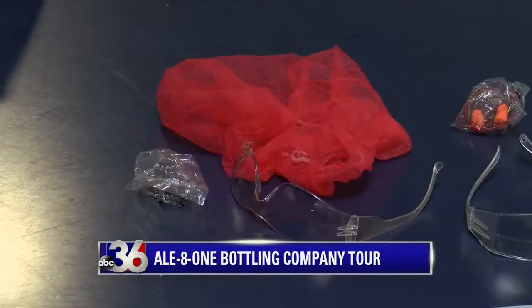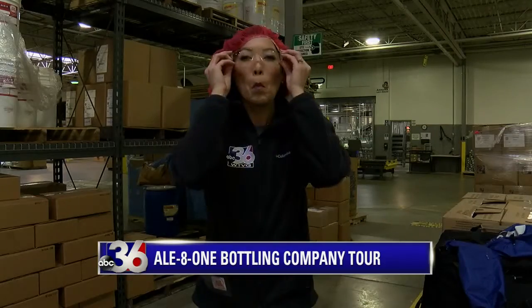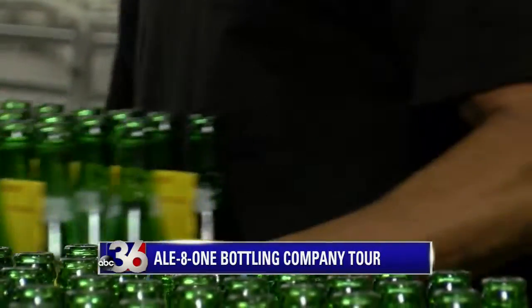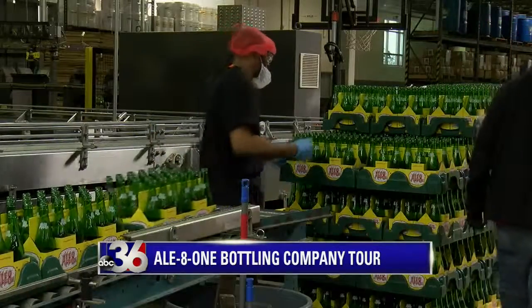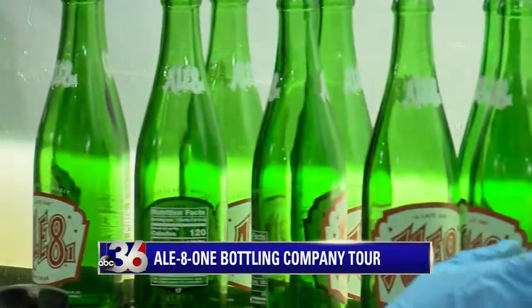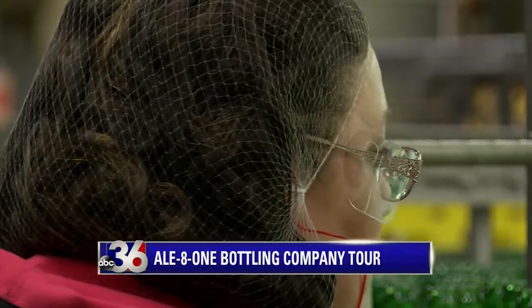We got a tour to see that bottling process firsthand, complete with hairnet and safety goggles. When the returnables come in, they first go through a visual inspection — they slow the line to about half speed so they can visually inspect each bottle, and then they go through a wash cycle.